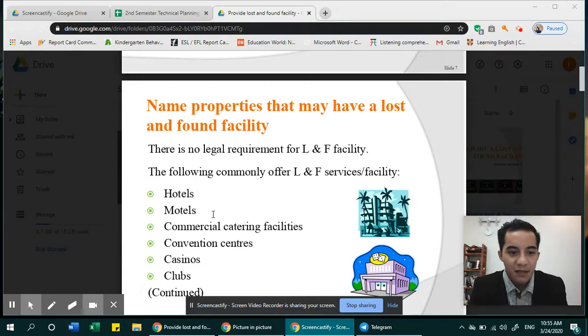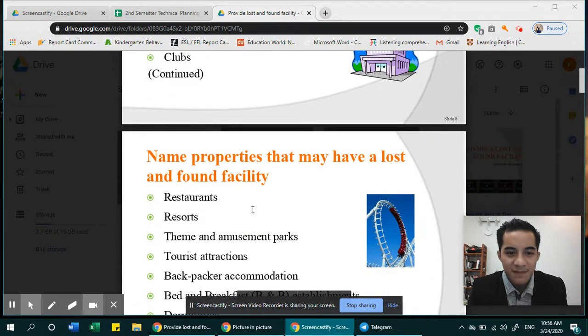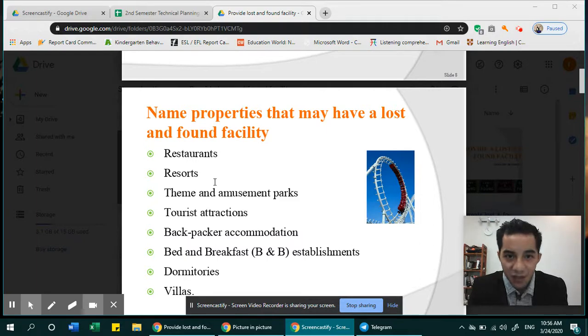Hotels, motels, commercial catering facilities or restaurants, and convention centers — in some hotels we have convention centers, but there are also separate convention centers, which are big places for meetings. Casinos, like Nagaworld, have casinos there. Clubs, restaurants, resorts, and theme and amusement parks — where you enjoy rides and entertainment. Also tourist attractions, where many people go.